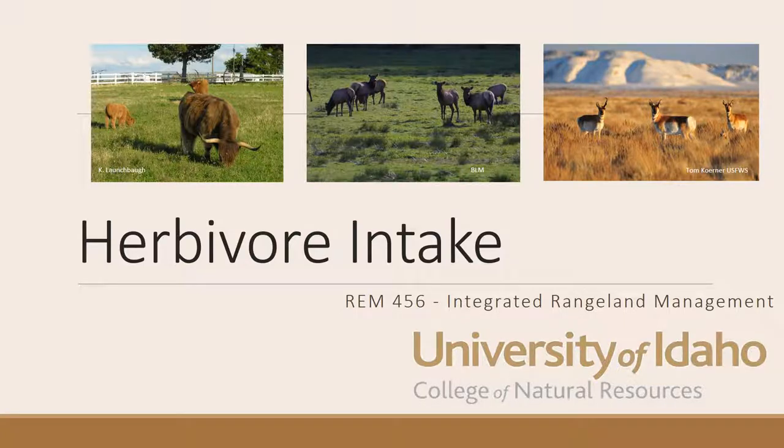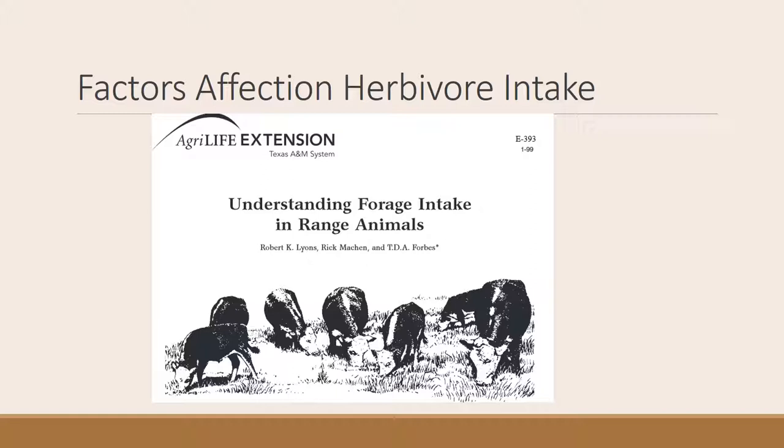We're here again in the Integrated Rangeland Management class at the University of Idaho. I'm Karen Launchbaugh and we're moving into a section where we're going to start making decisions. The first important decision is how many animals to put on the range, or the stocking rate. To get there, you need to know how much animals eat, so that's what we're going to talk about today. Most of this discussion centers around an article written by Robert Lyons and colleagues at Texas A&M, where they laid out what you need to know to understand forage intake. Go ahead and take a look at this paper, which is posted on the class webpage, or google it and download it — it gives the details of what we're going to discuss.